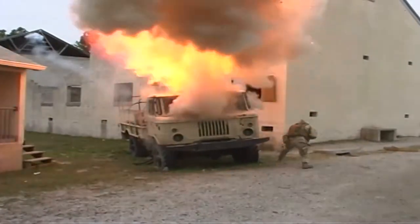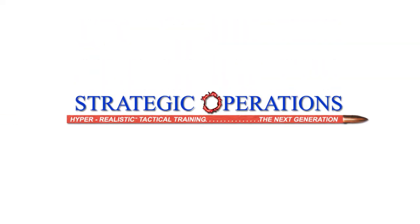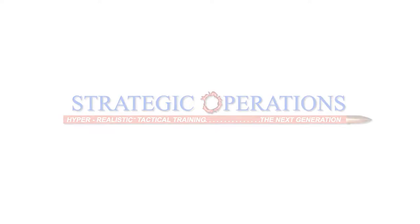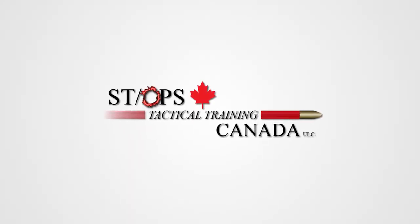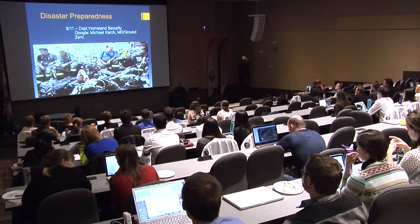Our heritage is unique. One of the largest independent television and movie studios in America, in 2002 created Strategic Operations, and in 2010 created STOPS Tactical Training Canada, and changed the face of training, simulation and education.